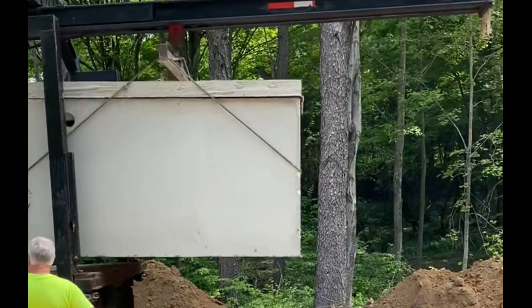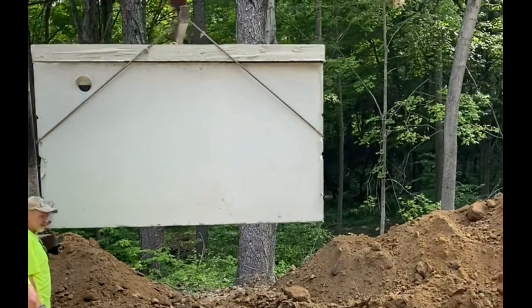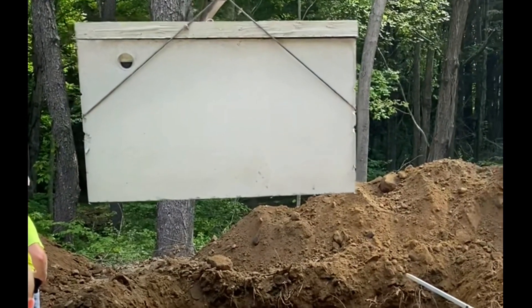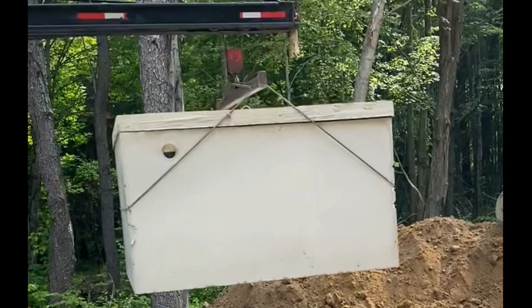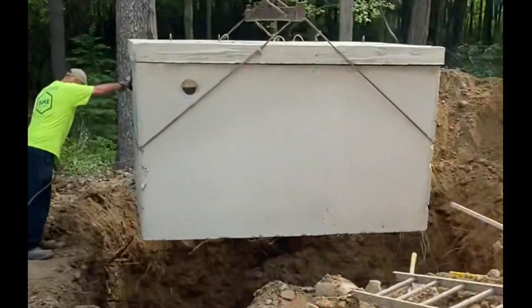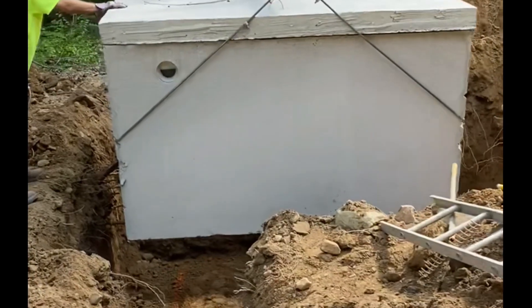Hey folks, welcome back to the channel — got a good one for you today. We're going to be installing our septic system, and what you see here is this wonderful purpose-built truck slash crane installing our thousand-gallon septic tank. You can see the influent line there and the effluent line is off to the right. They just back right up and a boom extends out from this truck and acts as the crane.